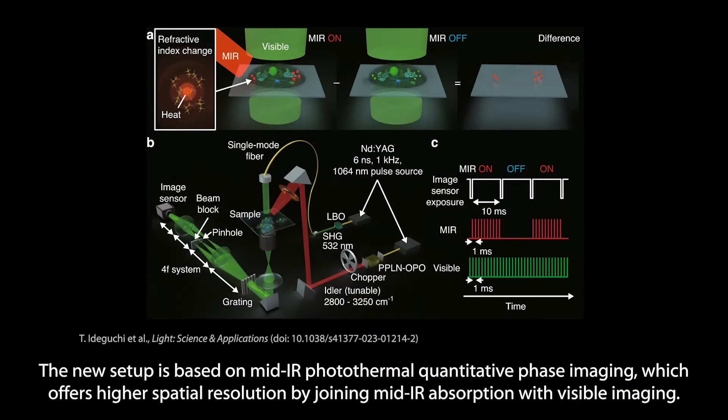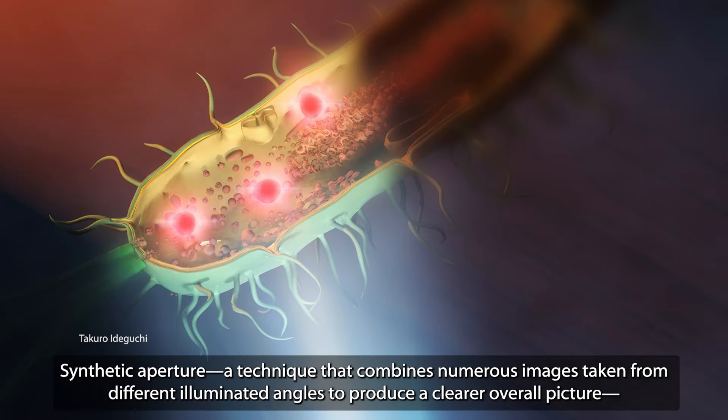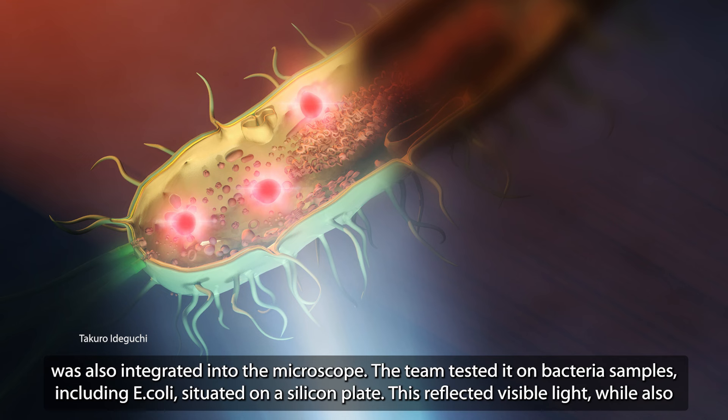The new setup is based on mid-IR photothermal quantitative phase imaging, which offers higher spatial resolution by joining mid-IR absorption with visible imaging. Synthetic aperture — a technique that combines numerous images taken from different illuminated angles to produce a clearer overall picture — was also integrated into the microscope.